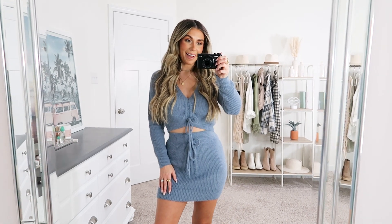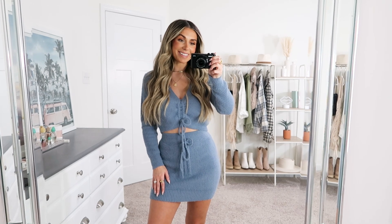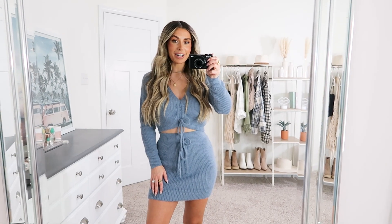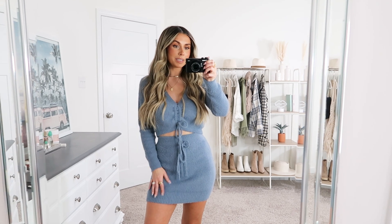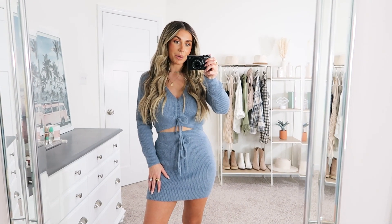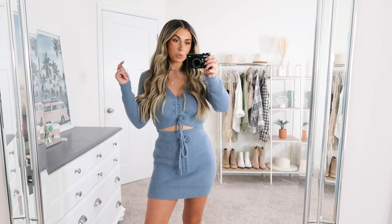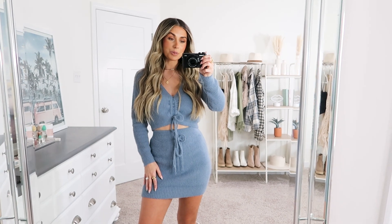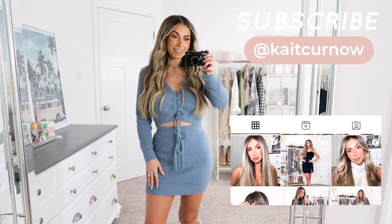Hello you guys and welcome back. I have a Revolve haul to share with you guys in today's video, which I have never done before. I have quite a few pieces from their new arrivals that I'm going to be sharing with you. Everything will be linked down below in the description for easy shopping, so let's go ahead and get started.